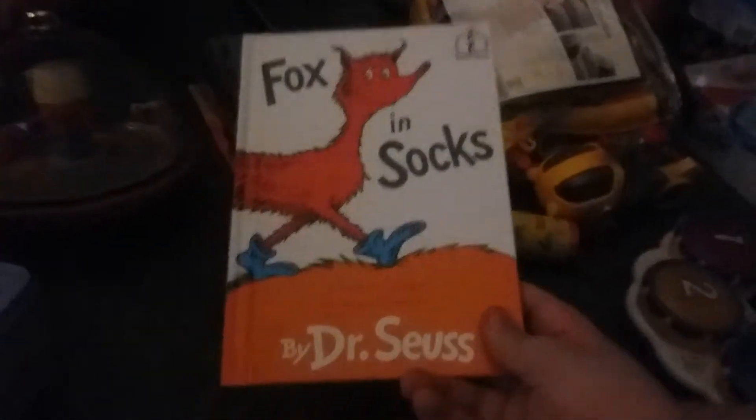We have a toy with sound. Next up — box and sacks. Books.